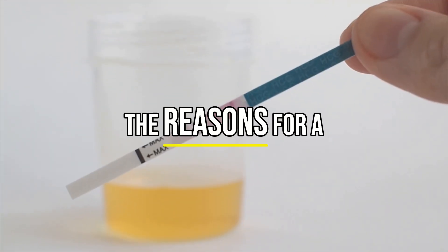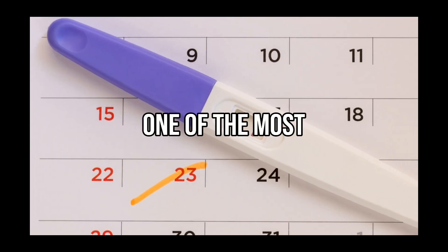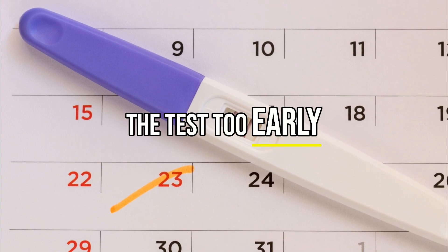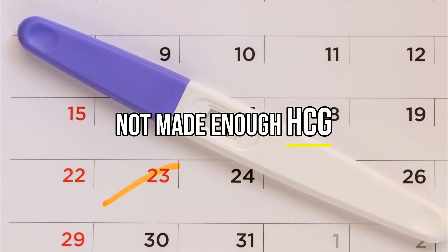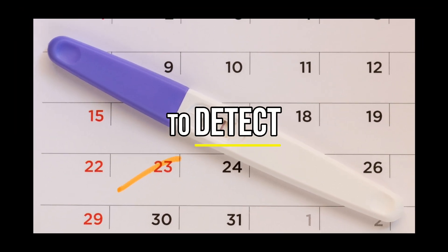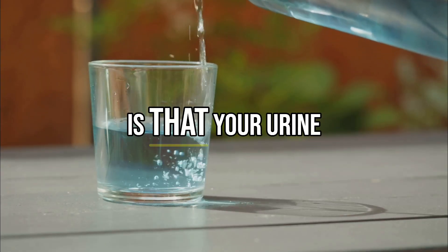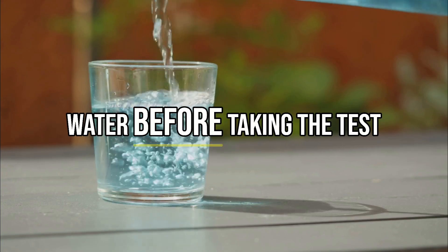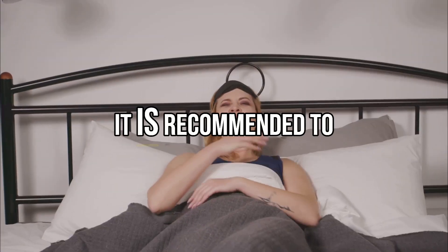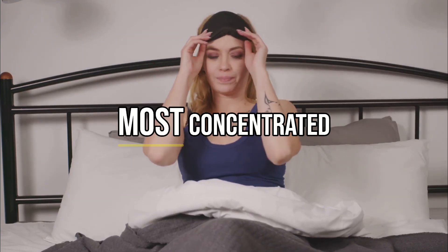What are the reasons for a false negative in urine pregnancy tests? One of the most common reasons is taking the test too early — meaning you are pregnant, but the body has not made enough HCG for the urine test to detect. Another reason is that your urine may be too diluted, which can happen if you drink too much water before taking the test. It is recommended to take the test as soon as you wake up in the morning, when your urine is most concentrated.